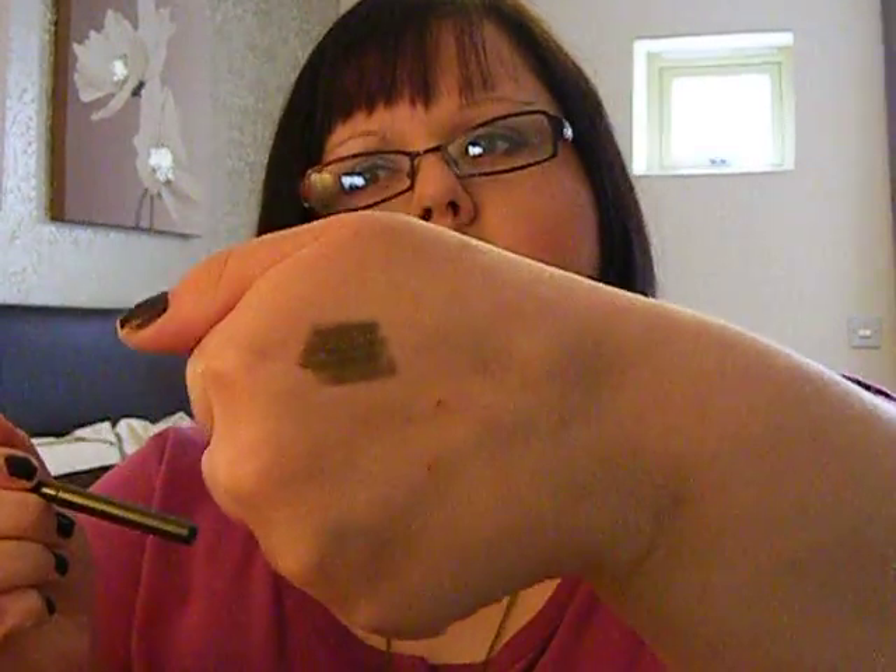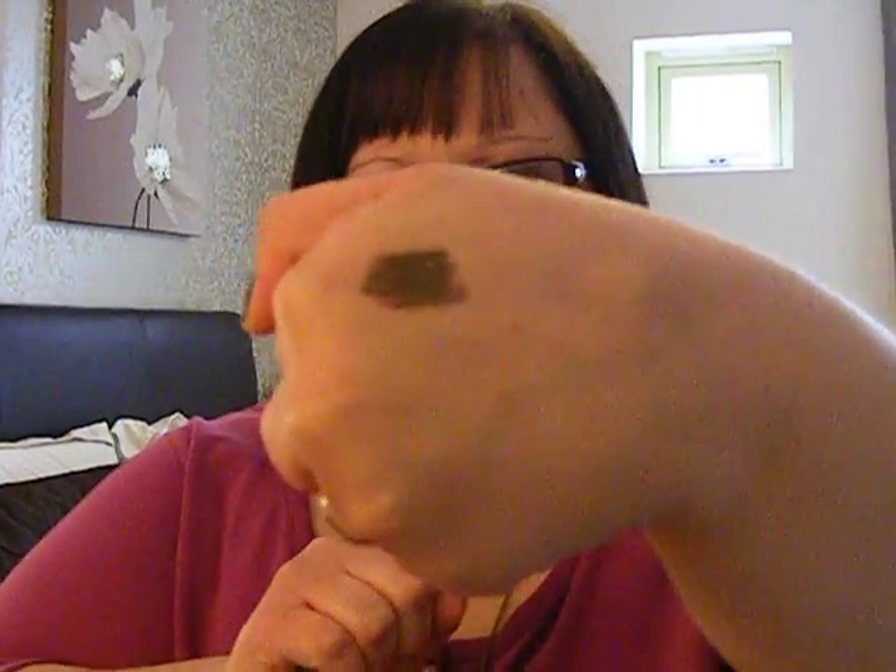Next is a Stila Smudge Stick Waterproof Eyeliner and this one is in Moray, which appears to be sort of like a khaki green colour with a little bit of gold shimmer. You can see a swatch of that there — it's quite a pretty khaki green with gold shimmer.